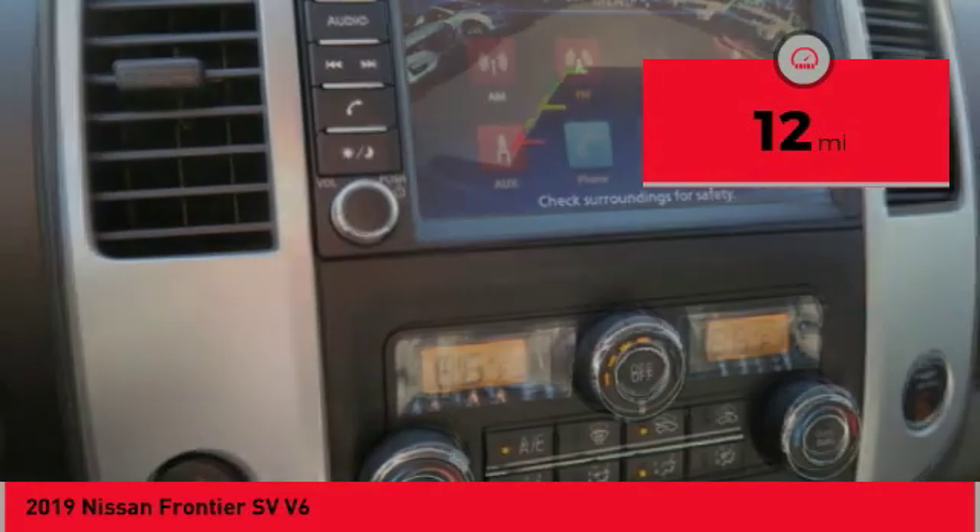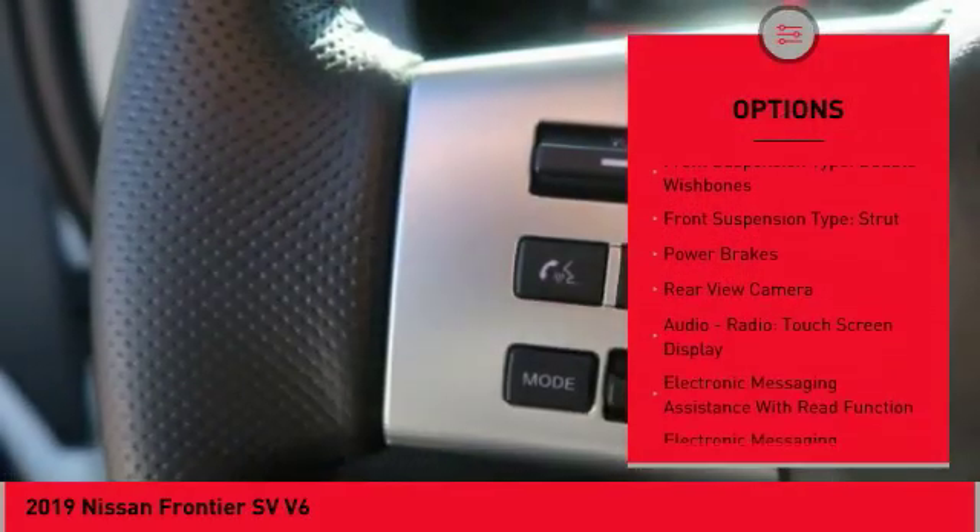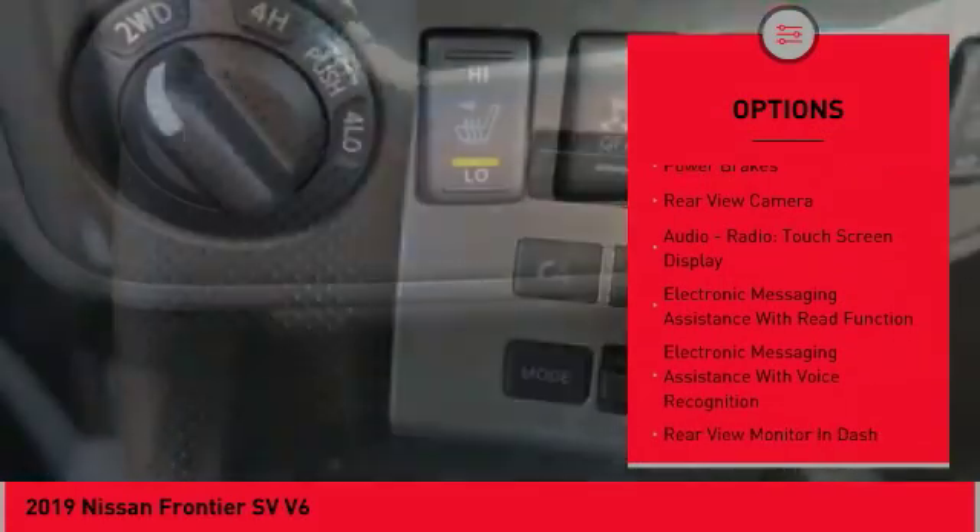Here are some of this vehicle's great options: hill descent control, traction control, stability control. Front suspension type: double wishbones.